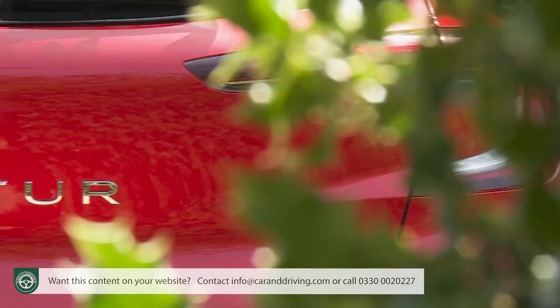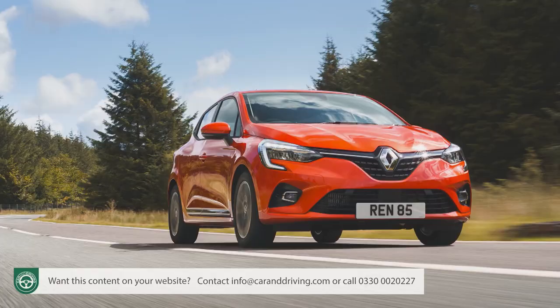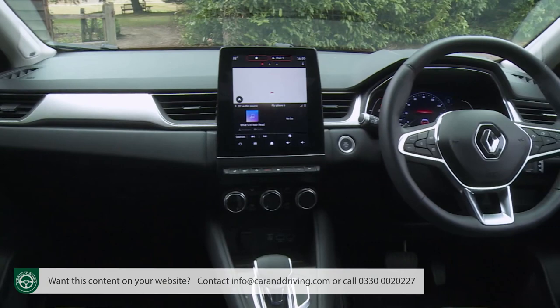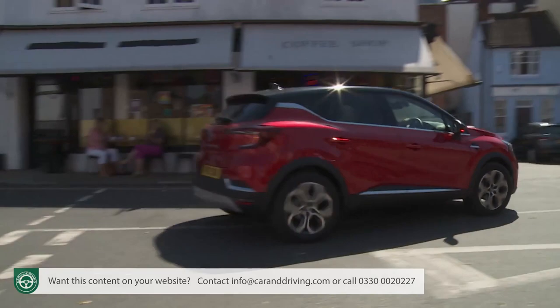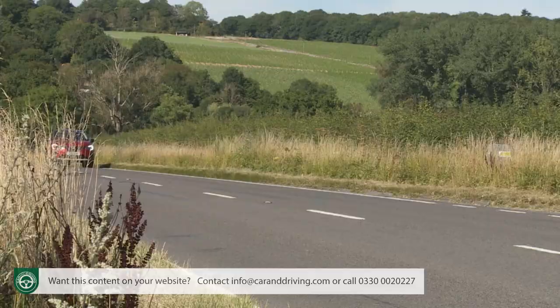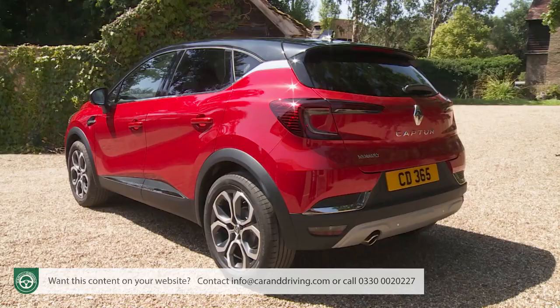Renault's little Captur crossover model has matured nicely in this smarter second-generation guise. It's now a little bigger but, as before, is a Clio-based design offering super economical engines, some genuinely clever interior touches, and no small dose of style. It'll appeal to supermini buyers wanting extra versatility as well as family hatchback customers in search of something more interesting and affordable, and it's the kind of car that'll certainly drive sales in this segment.